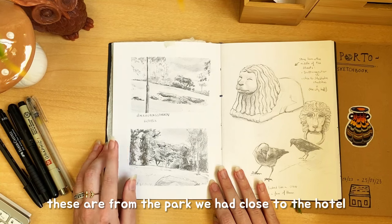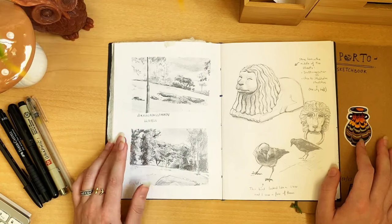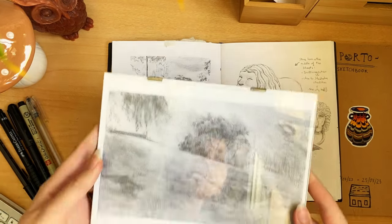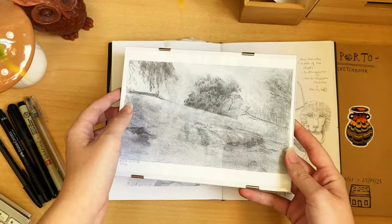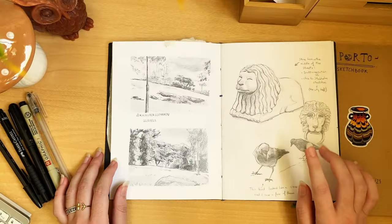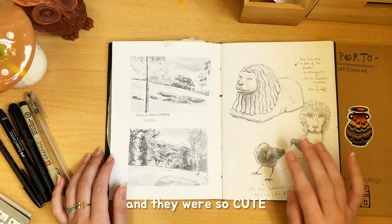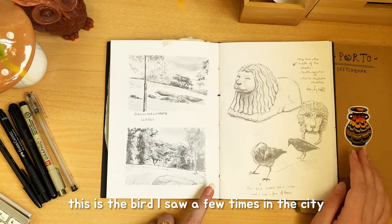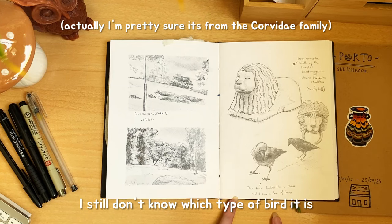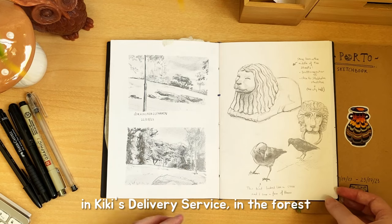These are from the park that we had close to the hotel. The colors were so saturated and I loved it. I also did this one as a bigger drawing on another paper. This one is done using an 8B graphite. If you saw the other video, there were a lot of stone lions like this one in the middle of the street and they were so cute. This is a bird I saw a few times in the city — it was black like a crow but more like a pigeon. I still don't know what type of bird it is, but it was so cute. It reminded me of the crows that appear in Kiki's Delivery Service in the forest.